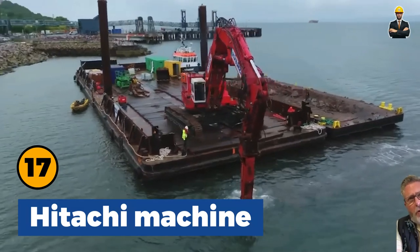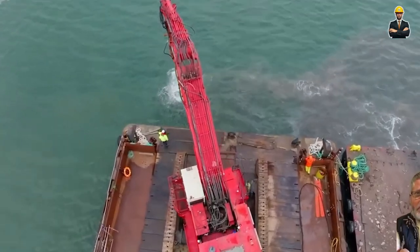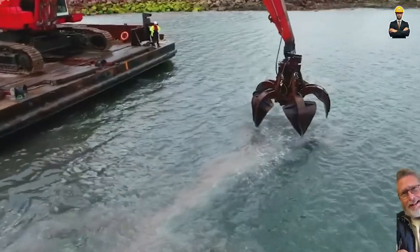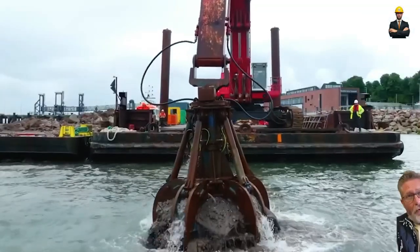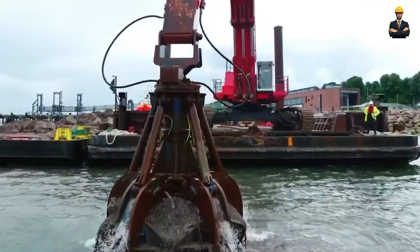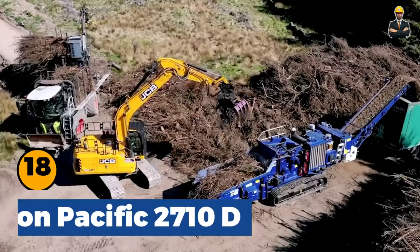Hitachi Machine: Currently, the Hitachi machine is operating on the Isle of Arran, Scotland. The big problem here is the disposal of remaining concrete blocks on the islands, especially when boats need to move. This requires the use of machines with large enough capacity and long shafts to perform this job.